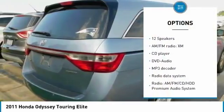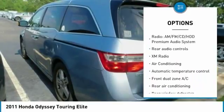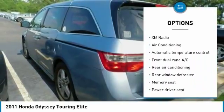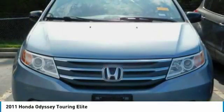Power passenger seat, traction control, navigation system, dual airbags, air conditioning, power steering, four-wheel disc brakes, electronic stability control, security system, power windows.